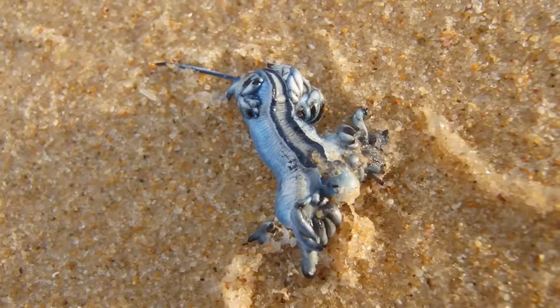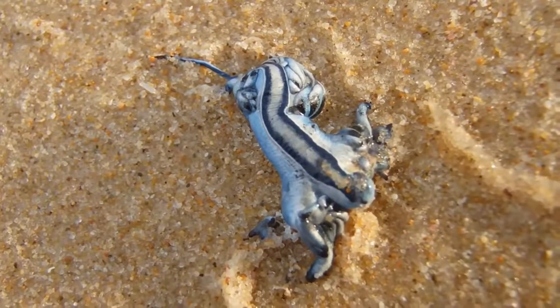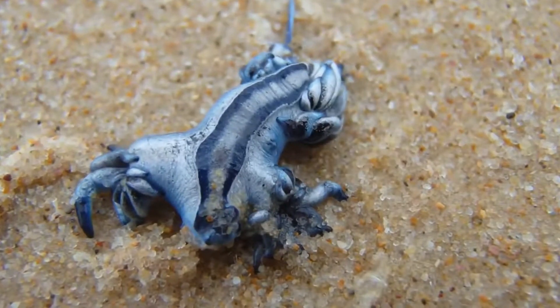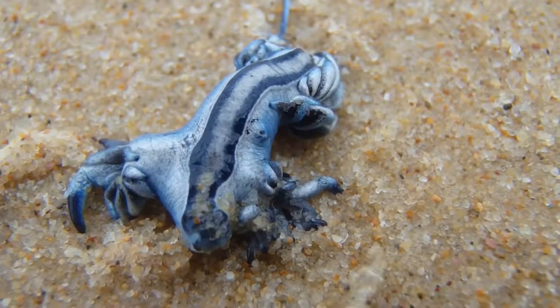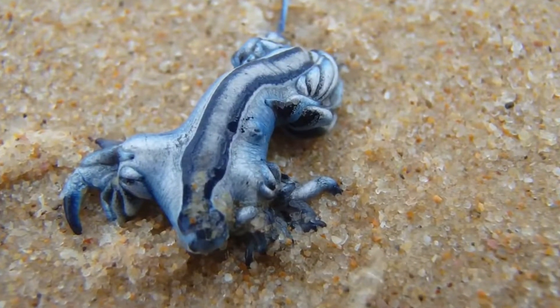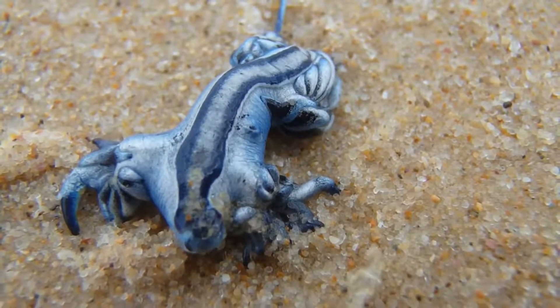The blue dragon uses rhinophores as its olfactory organ, using them to detect and identify its prey. When it finds its prey, it clings to it with its razor-sharp teeth and begins biting off pieces of it. The structure of its teeth allows it to cling to any slimy prey, particularly jellyfish.